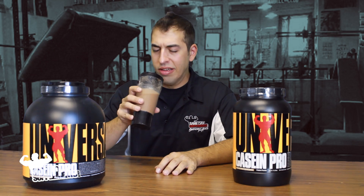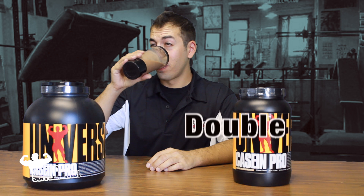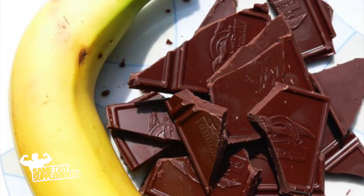Looks like it's done. Here we go — the moment of truth. It has that consistency of casein that I don't generally care for, but the taste is excellent. The taste is awesome. Chocolate, peanut butter, banana — don't really taste the peanut butter too much, but definitely the chocolate and the banana.